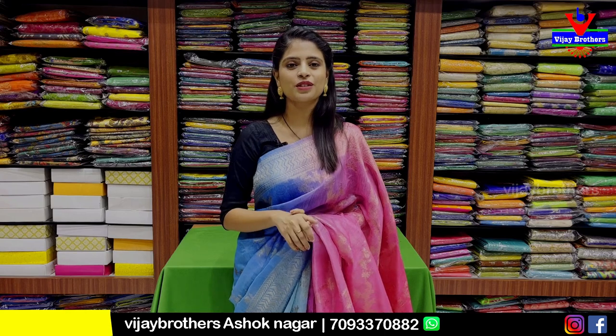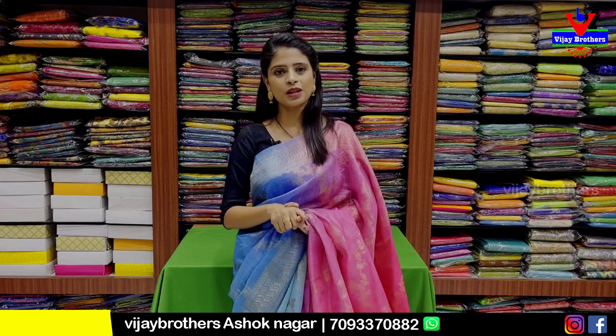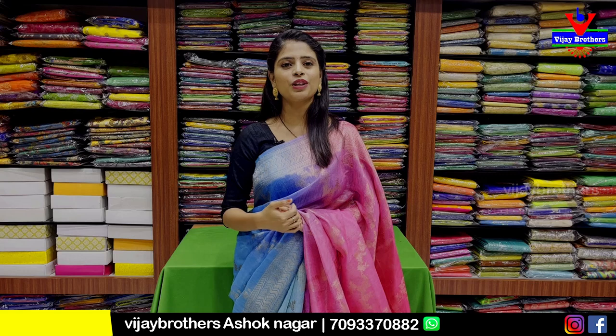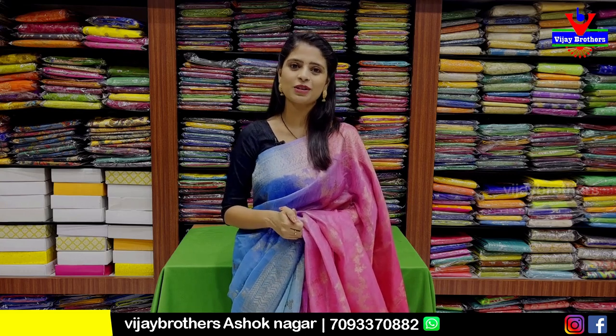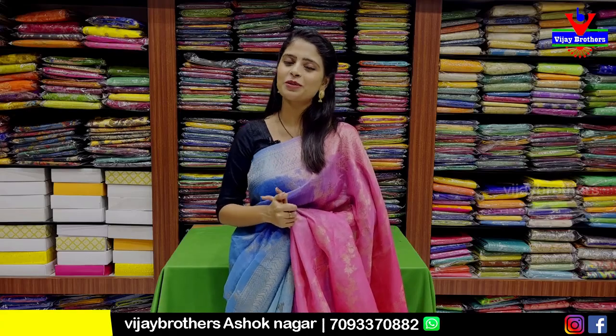If you are new to this channel, remember to subscribe and click the bell icon so that you will get a notification to see the latest videos on our channel. And here today we are doing the Tussar Printed Series.